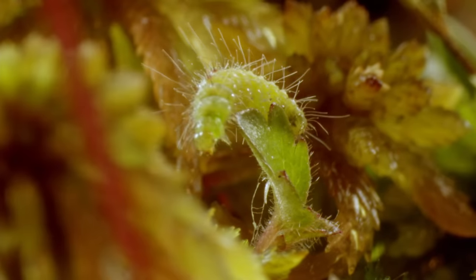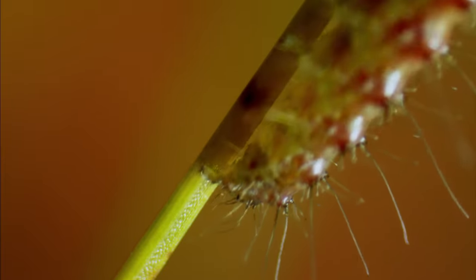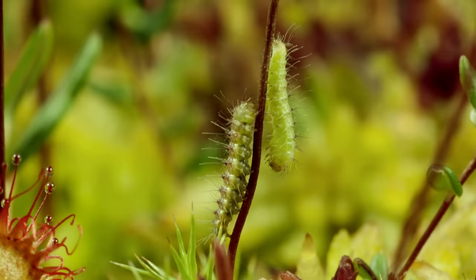The caterpillars can use the energy stores, for they too are about to pupate, and they usually do so on a sundew pedestal.